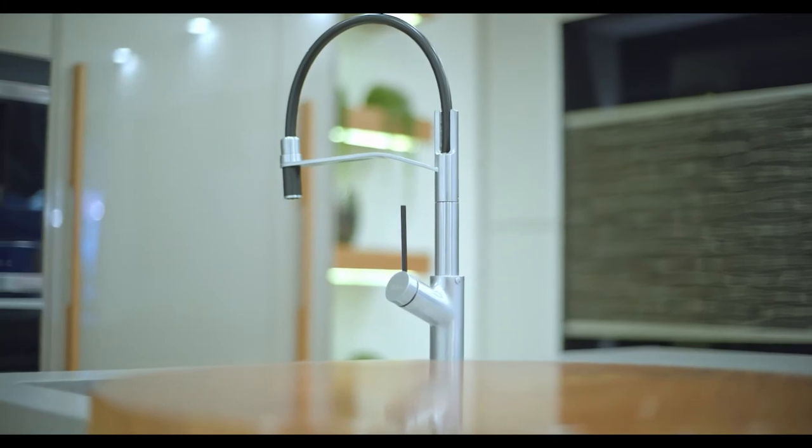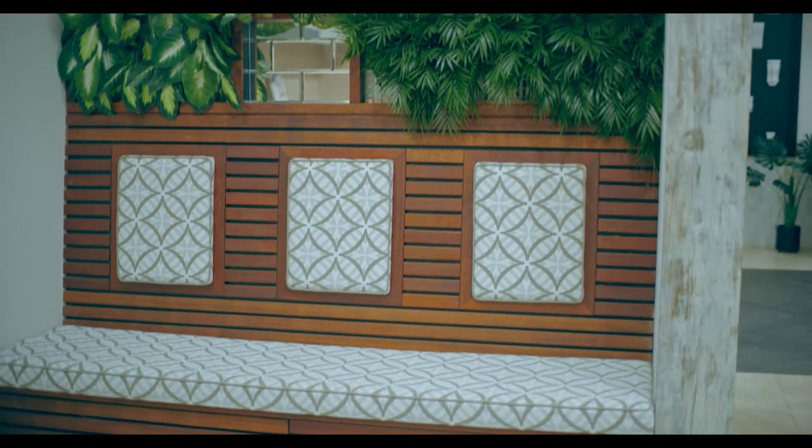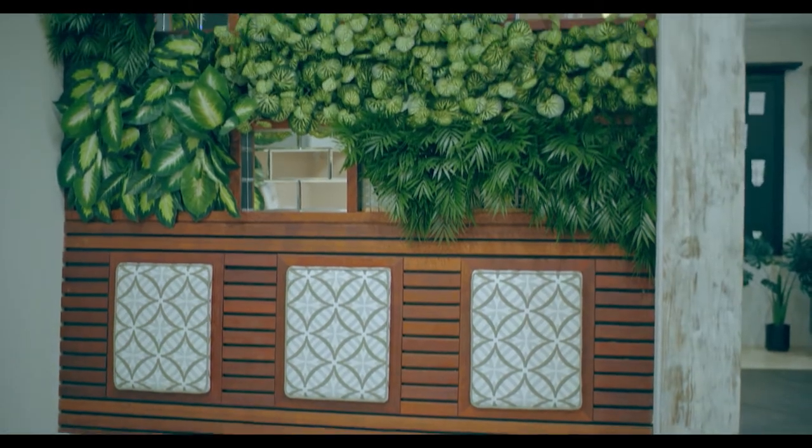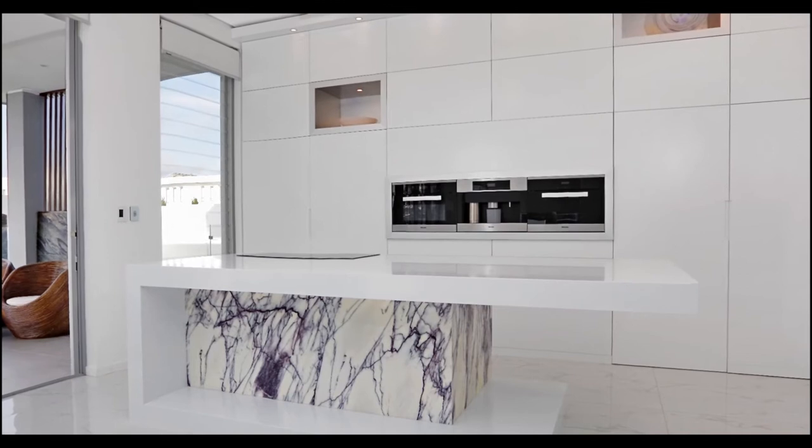When it comes to choosing the right kitchen, another key question is: do you focus on functionality or looks? As much as we want our dream kitchen to look breathtaking, if it doesn't work well, then it's not a well-designed kitchen. The key to getting a functional yet well-designed kitchen is balance — the balance of finding the intersection between a workable bench space and storage.